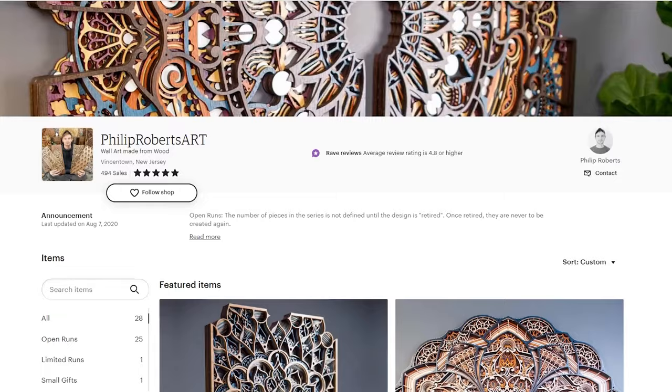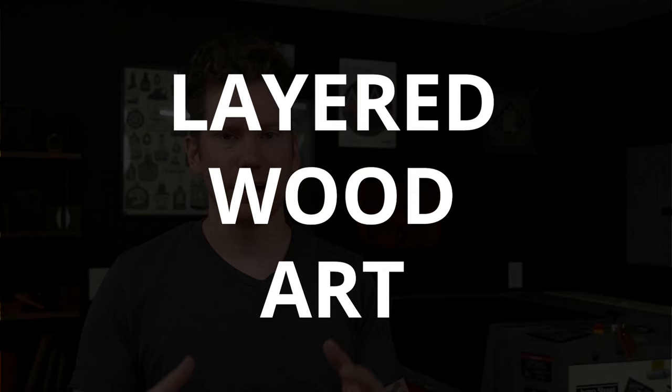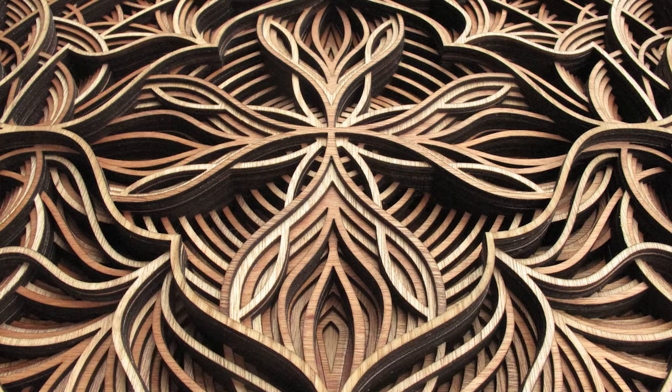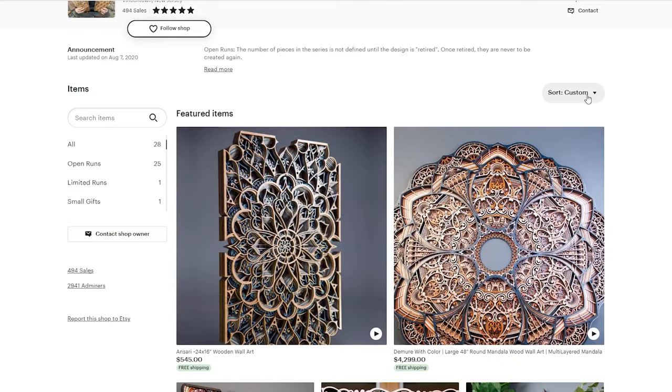The first batch of products we're going to take a look at is from a shop called Philip Roberts Art. Opening the page you immediately get smacked right in the face with these absolutely stunning art pieces that he has for sale. This style of product is called layered wood art. In the laser project world you'll most commonly see these done as mandalas, however there are many other types of designs you can make. Let's sort these listings by price to see what he's selling these for.